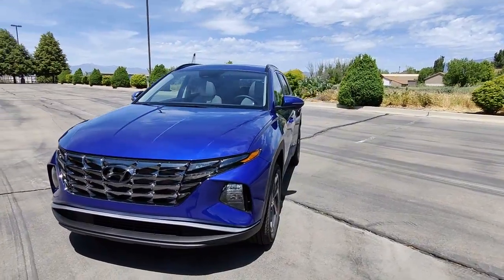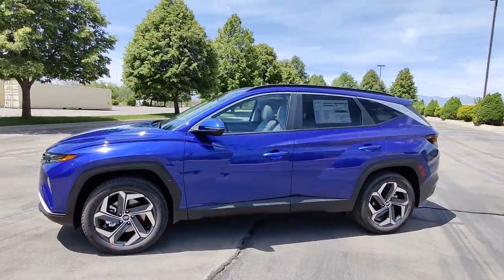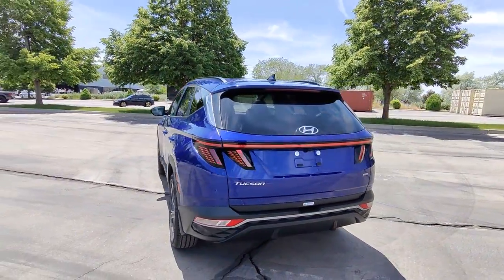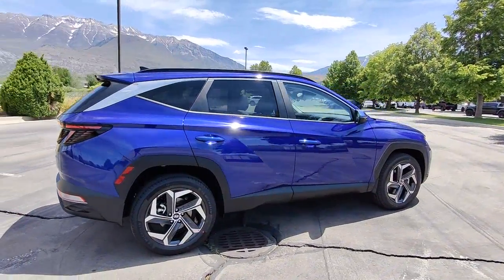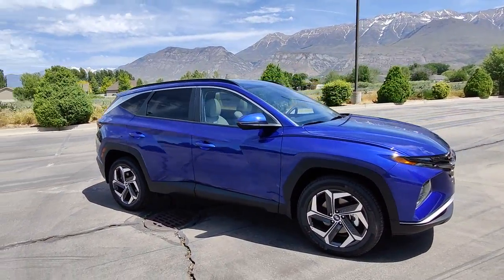Introducing the 2022 Hyundai Tucson. This upscale Tucson crossover is ready to make even the most routine errands feel enjoyable. Its meticulous quality of construction, standard touchscreen infotainment and driver assistance features, European sensibility, and smooth refined ride infuse every journey with confidence and satisfaction.